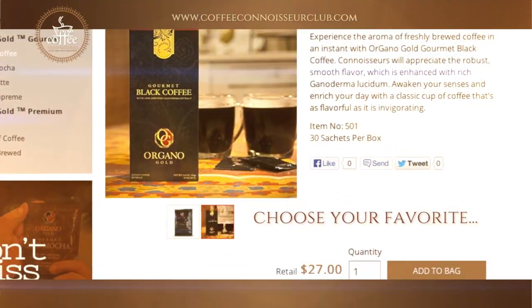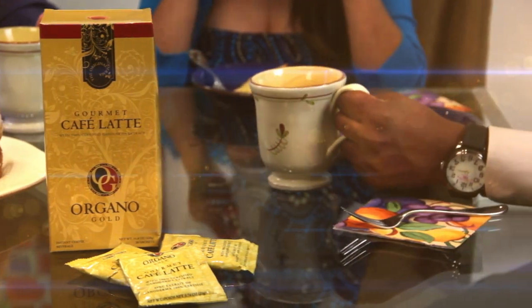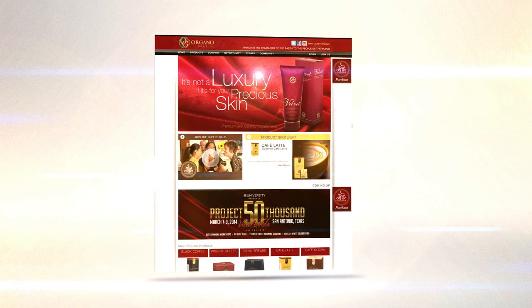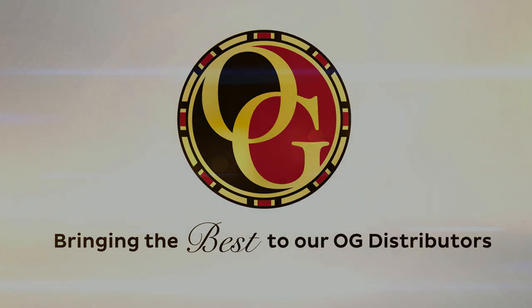Beautiful, easy to use, and integrated with your back office to ensure you receive your retail commissions. Now you have the freedom to grow your business while the Coffee Connoisseur site grows your customer base. Available to U.S. and Canada distributors only, the retail site will be expanded to other markets in 2014. It's OrganoGold's bold new online presence, and it's all about supporting our OG family with the best tools in the industry. We'll see you next time.